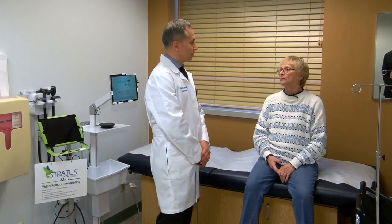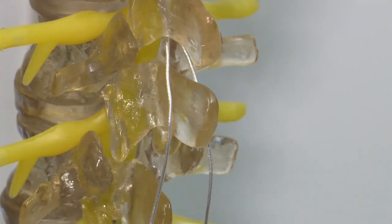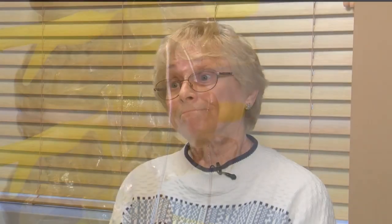Vinciguera heard how the stimulator helped other patients — that it made their legs better and they could actually walk better. She reasoned: "Why not? What do I got to lose? Do I live with the pain the rest of my life, or can I do this? Because this regulated the pain."